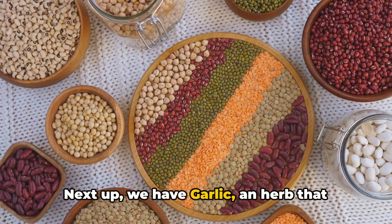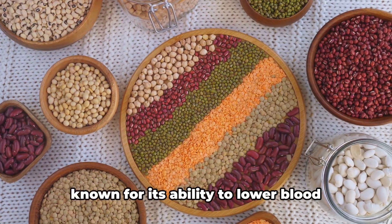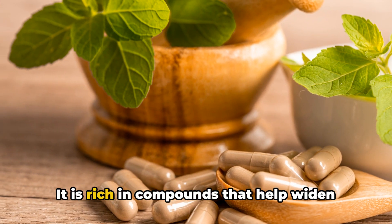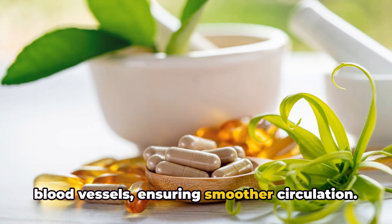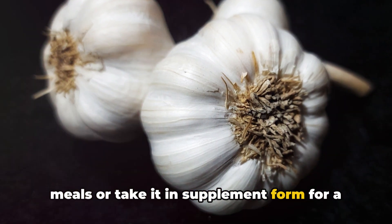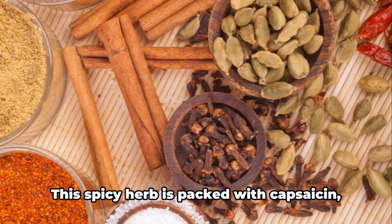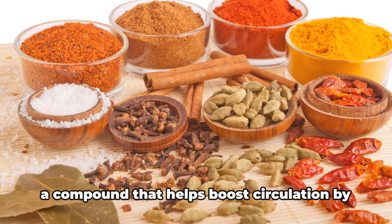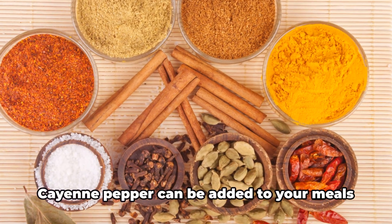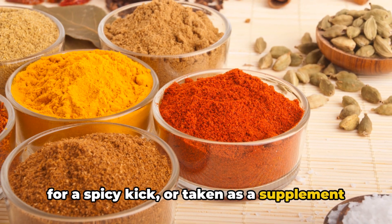Next up, we have garlic, an herb that needs no introduction. Apart from its culinary uses, garlic is known for its ability to lower blood pressure and improve blood flow. It is rich in compounds that help widen blood vessels, ensuring smoother circulation. You can incorporate garlic into your meals or take it in supplement form for a more concentrated dose. Ninth on our list is cayenne pepper. This spicy herb is packed with capsaicin, a compound that helps boost circulation by reducing blood clots and lowering blood pressure. Cayenne pepper can be added to your meals for a spicy kick or taken as a supplement.